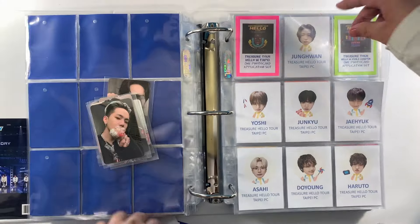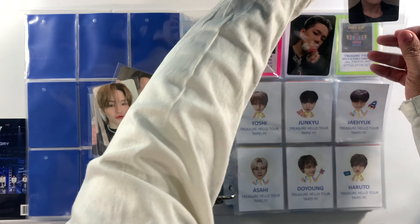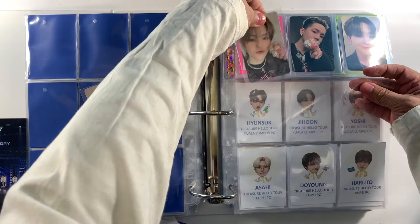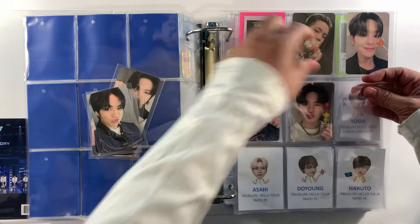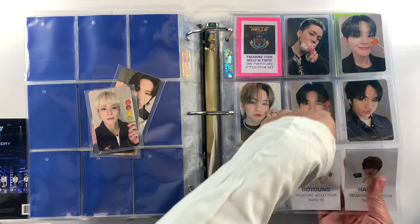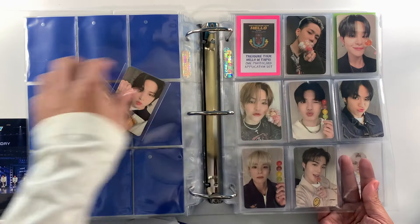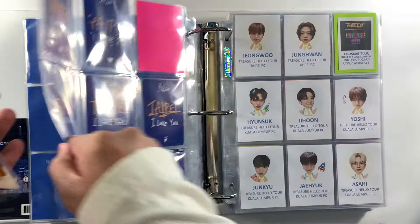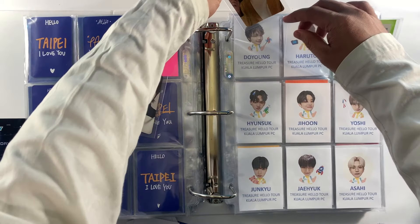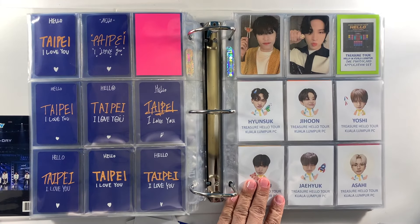We're taking it slow with this collection, currently focusing on completing the Reboot photo card sets first. But whenever I browse Mercari Japan and see this set at a good price, I usually just purchase it. I also did a partnership with Rimambo — you can check out that collaboration video on my channel. That's the Taipei photo cards done.